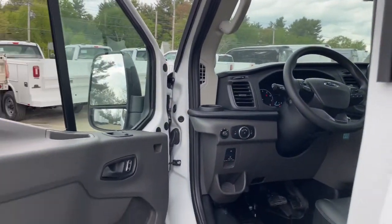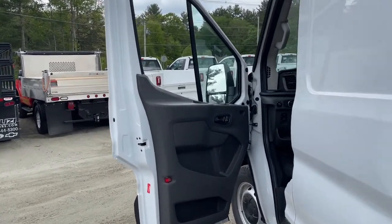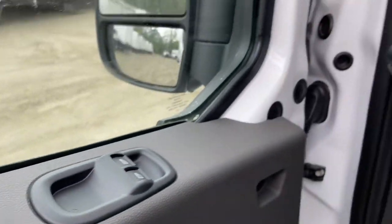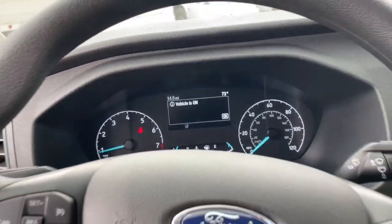These are just some of the great options this vehicle comes with: keyless entry, electronic stability control, intermittent wipers, bucket seats, power windows, AM-FM stereo, four-wheel disc brakes, and power steering.